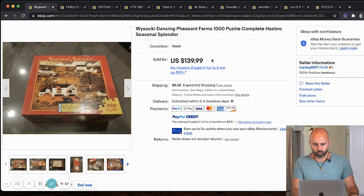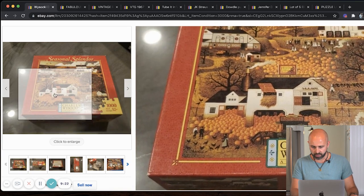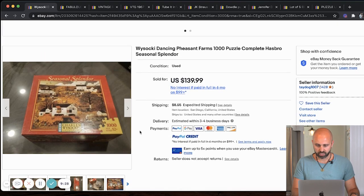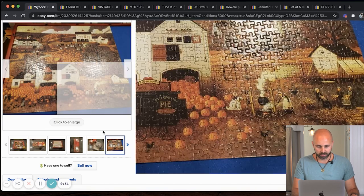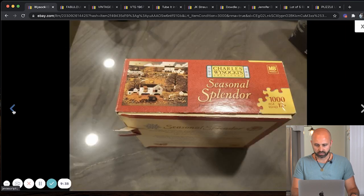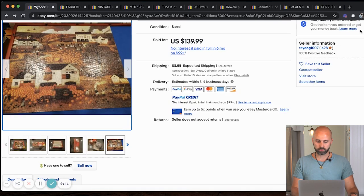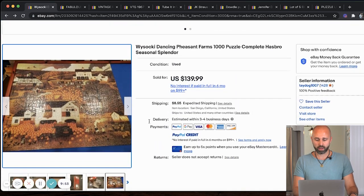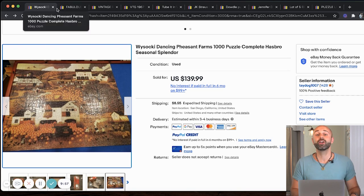Next up, we have a Wasaki Dancing Pheasant Farm thousand-piece puzzle by Hasbro. A thousand pieces, ages 12 and up. Never heard of this before, never seen it before — it sold for $139. This is why when you go to thrift stores, especially garage sales, look it up on the eBay app. You can scan the barcode on the Amazon app or just look up the title. This Hasbro by Milton Bradley thousand-piece puzzle sold for $139 used.